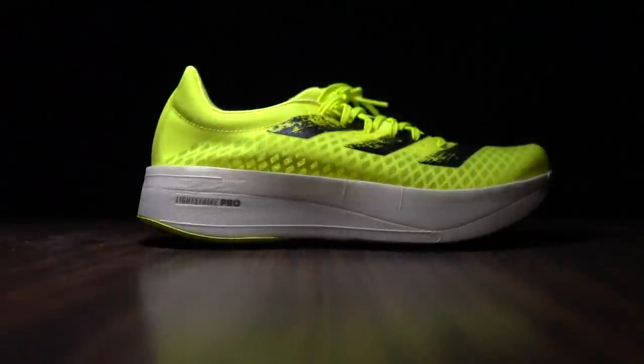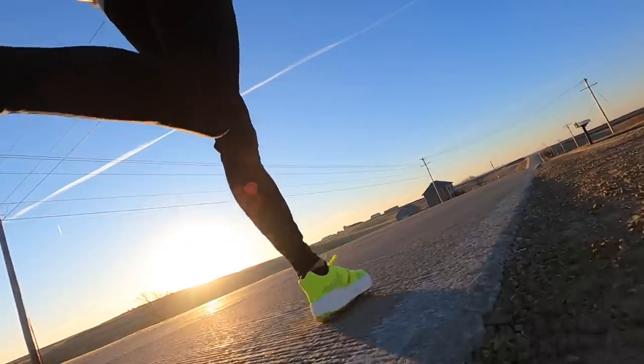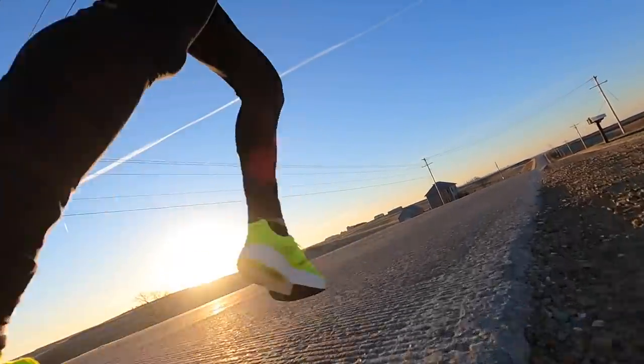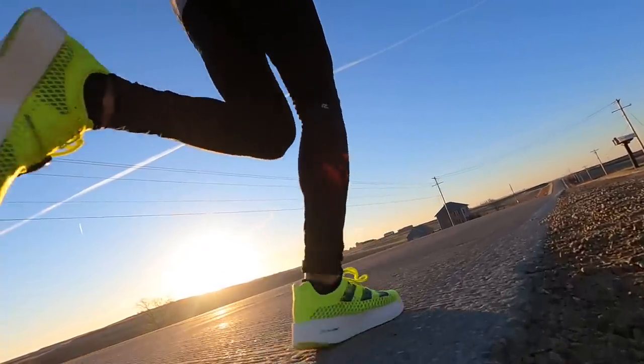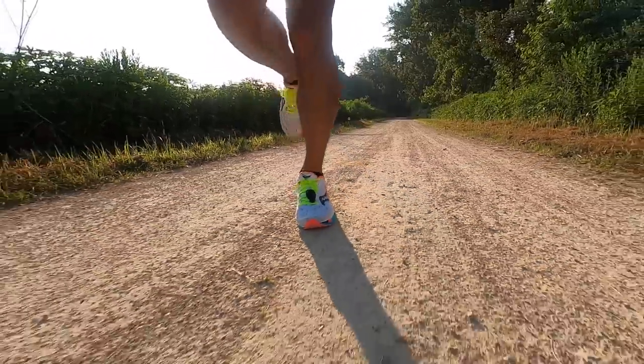For honorable mention in the shoe of the year, I would definitely give that to the Adios Pro. That shoe was an absolute surprise to me. From the way it was released and the way it was described, I just didn't think it was going to be a shoe that I was going to like very much at all. I thought it was going to be more like the Hyperion Elite 1, which we'll be talking about later. But it turns out it ended up being one of my favorite shoes of the year. Because the Endorphin Speed is much more available and enjoyable to a much wider range of people, I feel like the Endorphin Speed still takes number one.